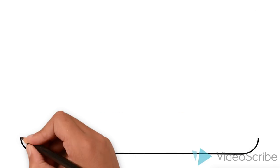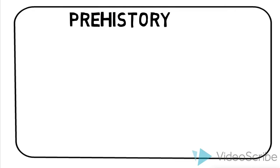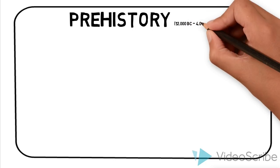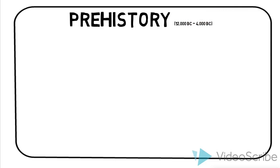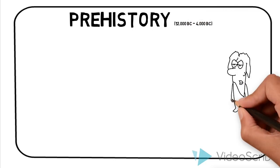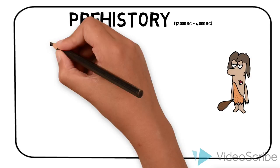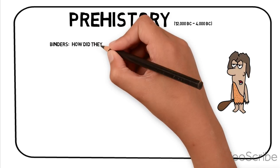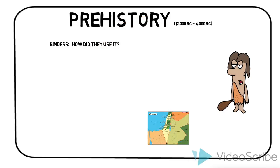There is much evidence about the use of binders throughout history. The first evidence of the use of binder material was found in Israel and linked all the way back to 12,000 to 6,000 BC. It is not known for sure how this combustion occurred, but most likely it was made by accident. The use of binders was not found again until thousands of years later.